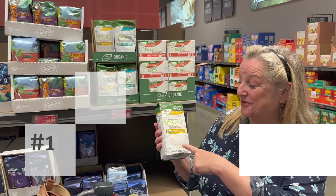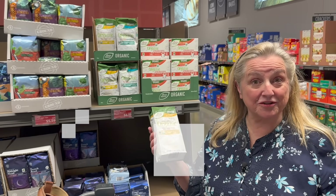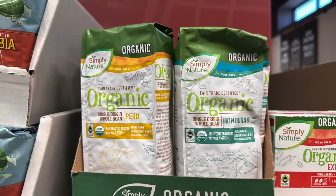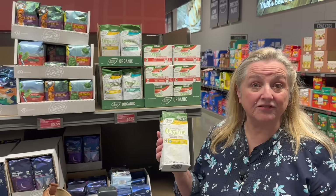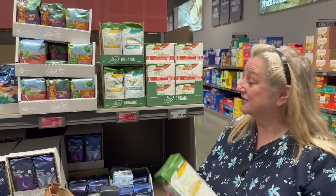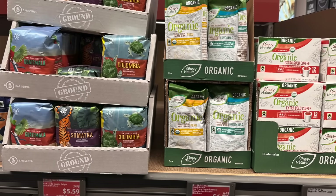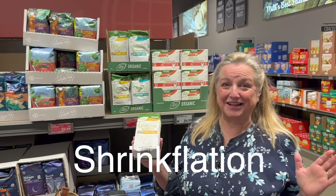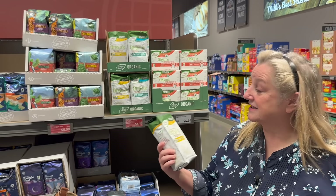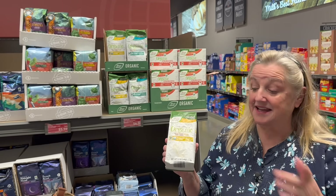Number one: single origin whole bean coffee, and it's organic. This is great to stock up on for your extended or prepper pantry because whole beans have a much longer shelf life than ground coffee. You can't go wrong at this price — $6.19 for 12 ounces of organic whole coffee beans. Yes, shrinkflation has hit, but this is still a great buy.